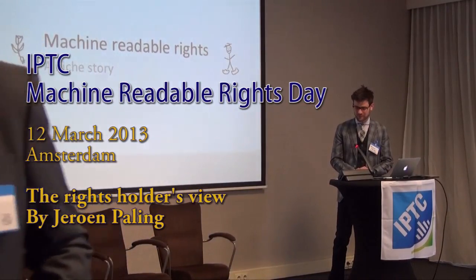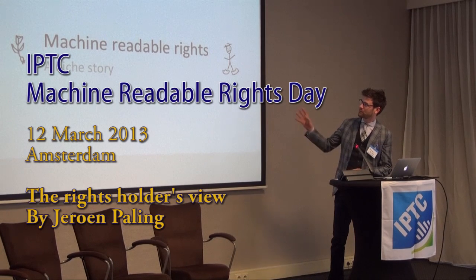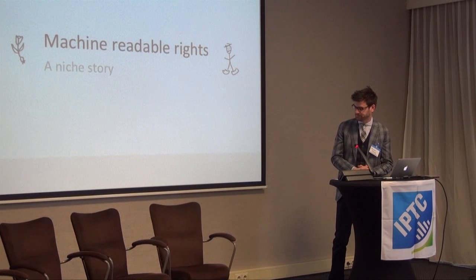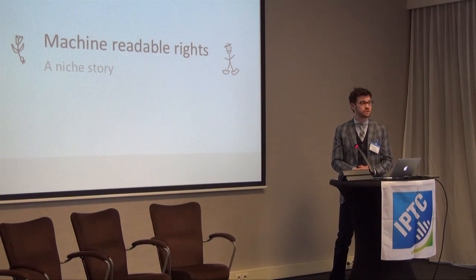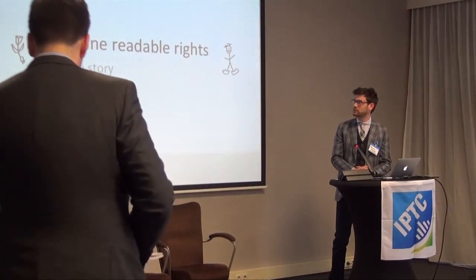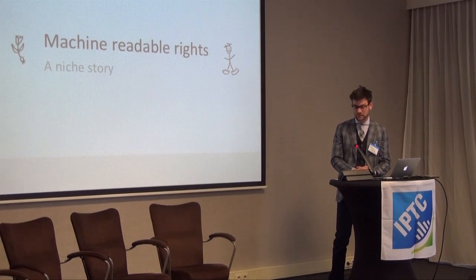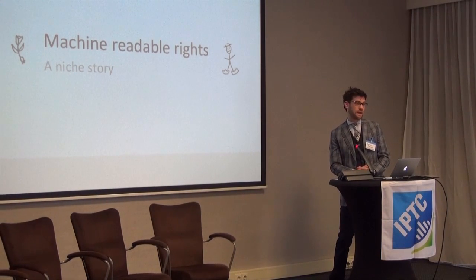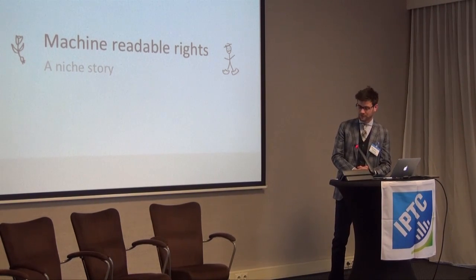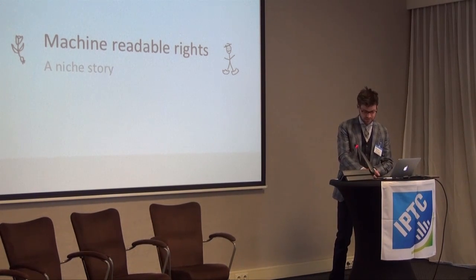Thank you for coming all the way to Amsterdam. I feel quite honoured to start with a presentation that really goes about an icon of the Netherlands. We're a niche company, a stock agency and rights holder. We develop and shoot a lot of the images ourselves with a production team, and we only photograph flowers, plants and anything to do with the horticultural industry. That's why I've called it a niche story.